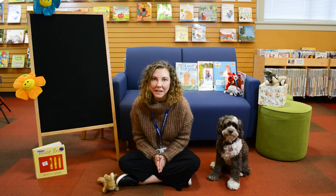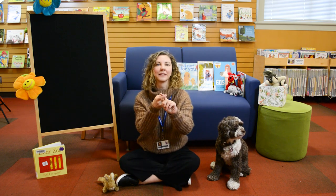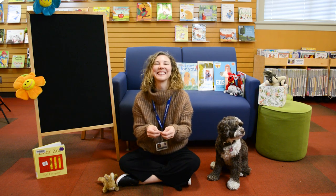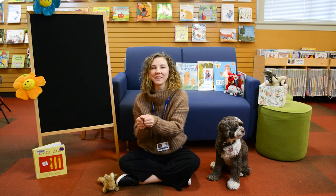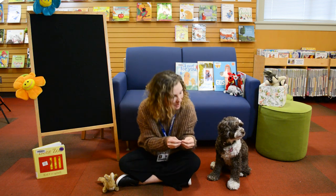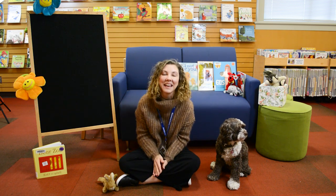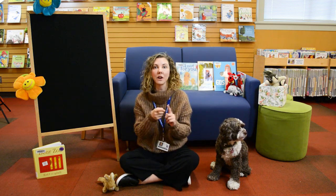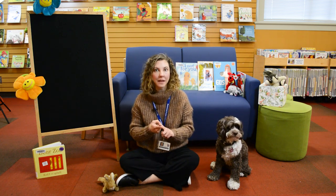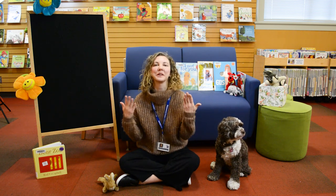That was fun! We used some sign language — we took one friend and another friend, and they gave each other a hug. And here's another sign: more. Do you know which song this is coming up next? The more we get together, together, together, the more we get together, the happier we'll be. Because my friends are your friends, and your friends are my friends. The more we get together, the happier we'll be.